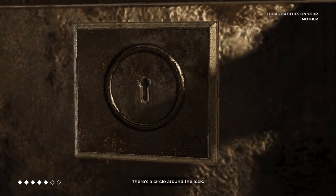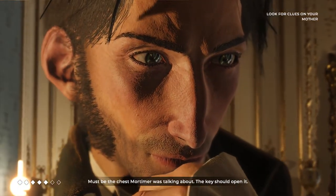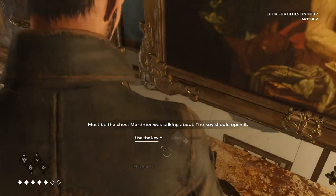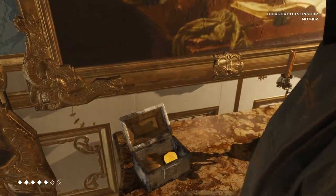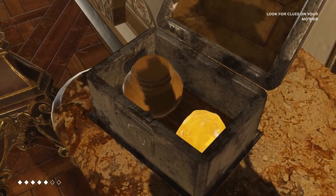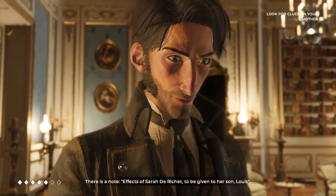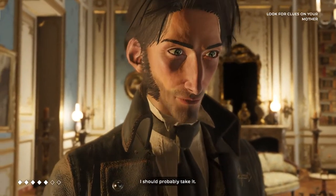There's a circle around the lock here. Must be the trunk Mortimer was talking about. The key should open it. There's a note — a fax of Serre de Richer to be given to her son, Louis. I should probably take it.